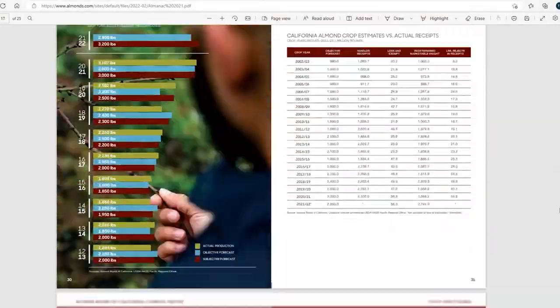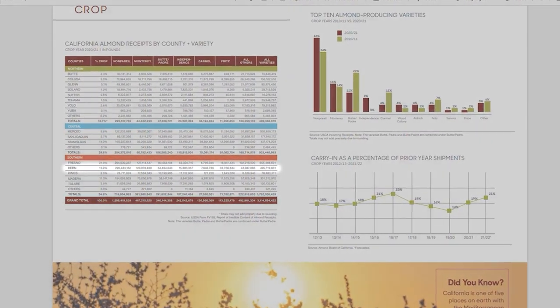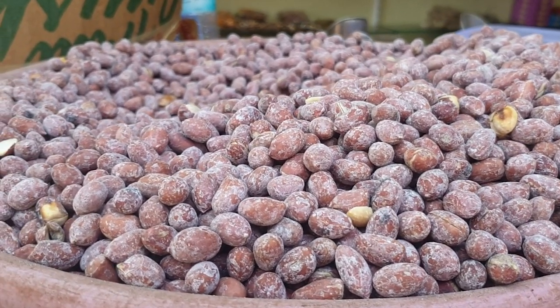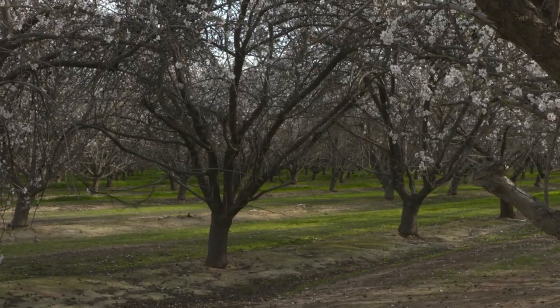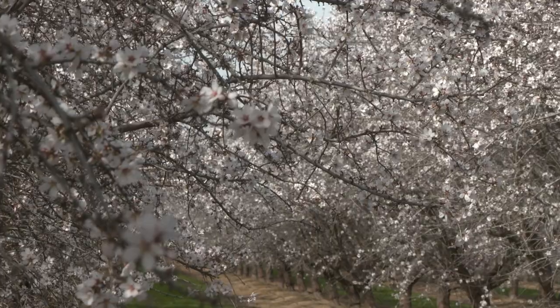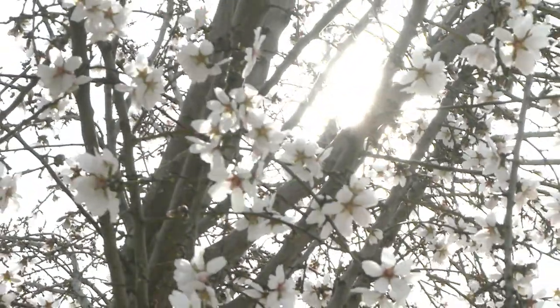The Almond Board of California's Almond Almanac has ranked Kern County's almond production as second in the state. The reason why Kern County is such a great place to grow this healthy and tasty snack is due to our Mediterranean climate. California is one of only five places on earth where almonds can be grown. Our state produces about 80% of the world's almonds and 100% of the U.S. commercial supply. We sure are proud to be from Kern County.